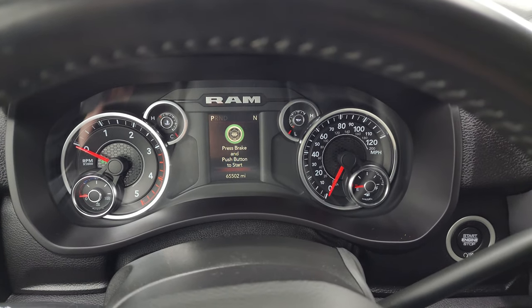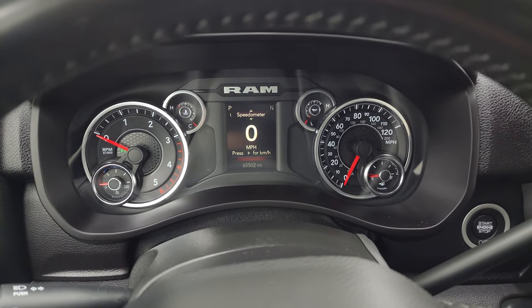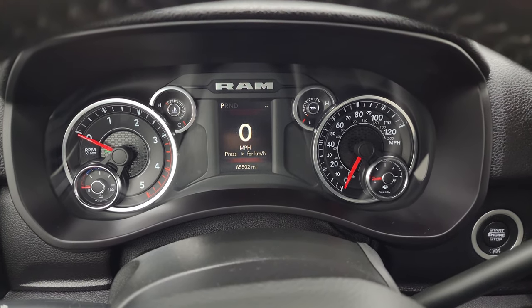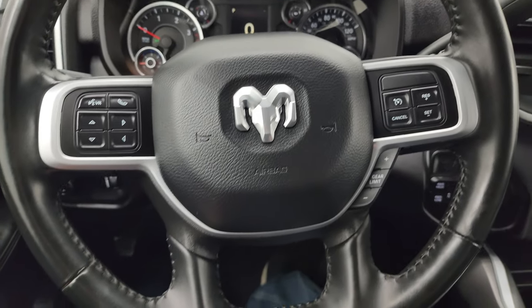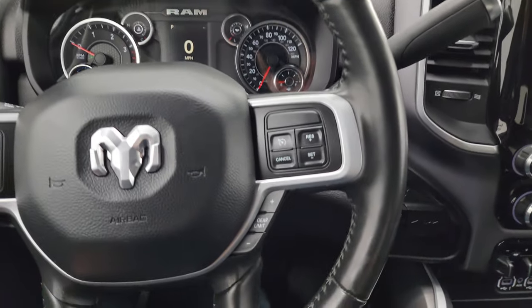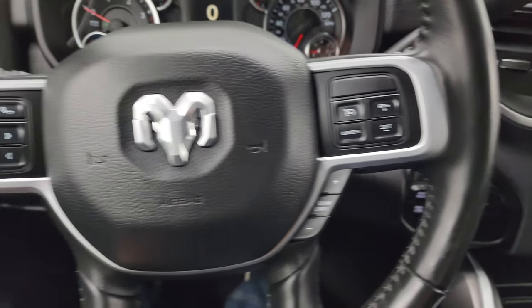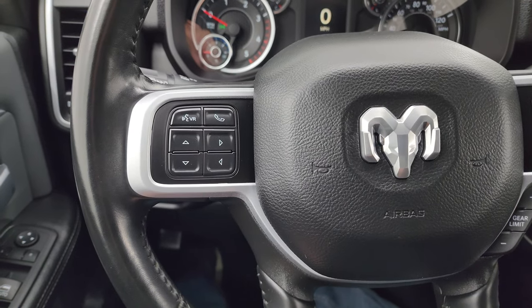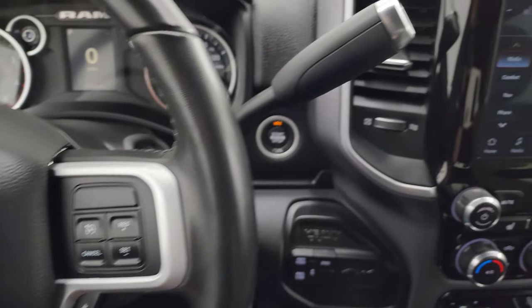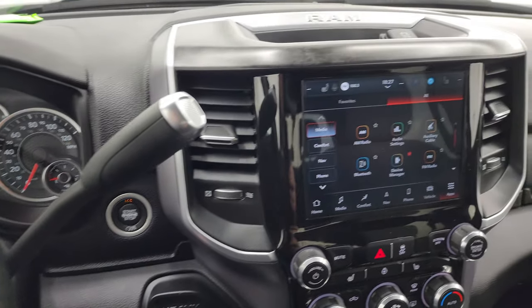Hop inside to check out the miles, the radio, and everything the truck has to offer on the interior. This one has 65,502 miles on it. You get the digital speedometer, compass display — instrument cluster is very nice and clean. Comes with the heated leather wrap steering wheel in fantastic condition. Cruise controls on the right, gear selector on the right, Bluetooth and information center controls on the left, and audio controls in the back of the steering wheel. There's your shifter for that six speed 68RFE automatic transmission.